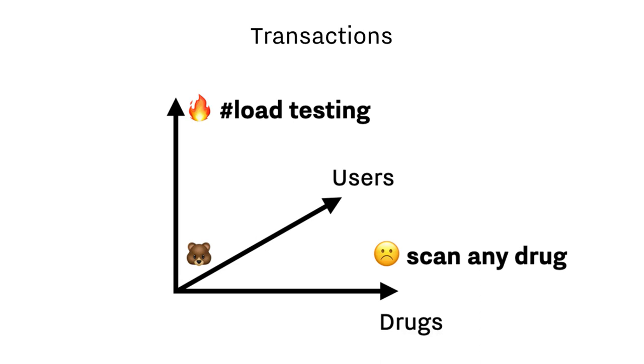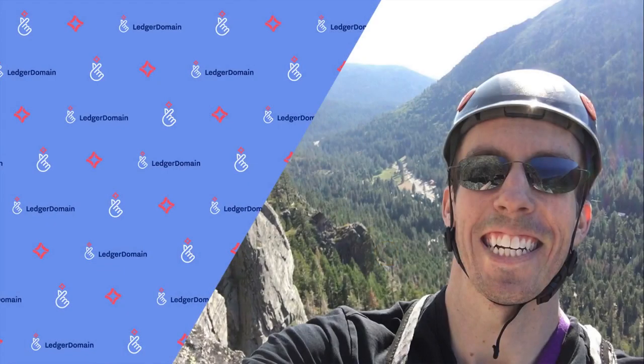Please drop your questions and comments into the chat channel, and we'll wrap up with a live Q&A session. Please join me in welcoming our blockchain visionary, Dr. Victor Dodds, to the main stage.